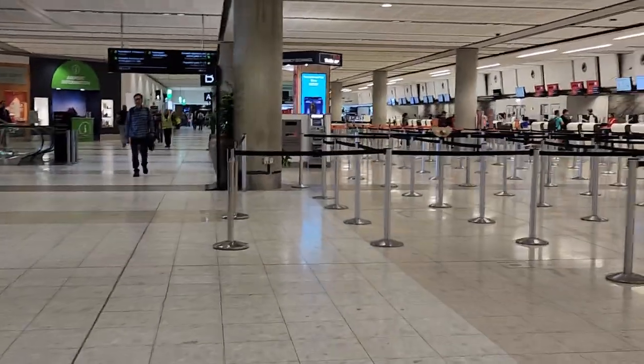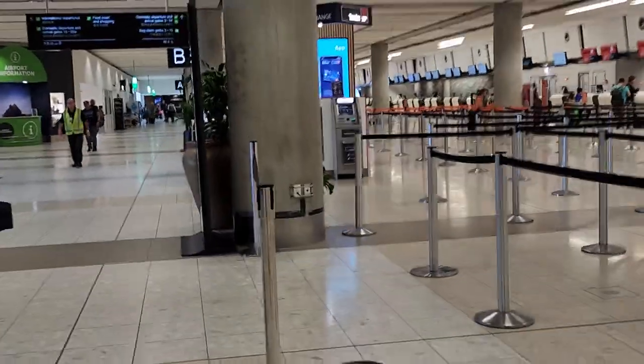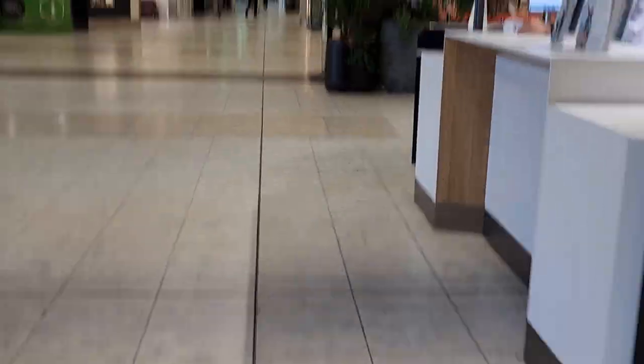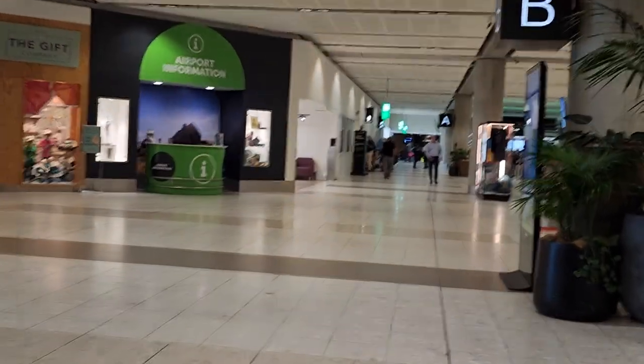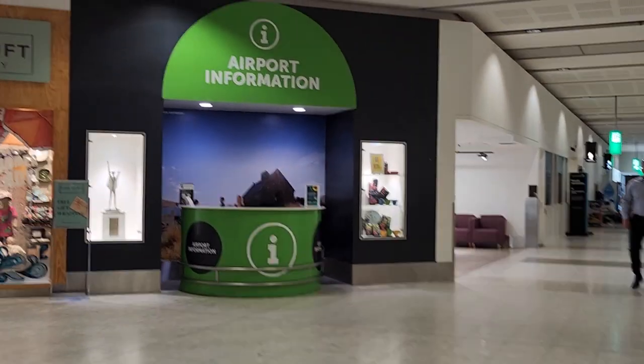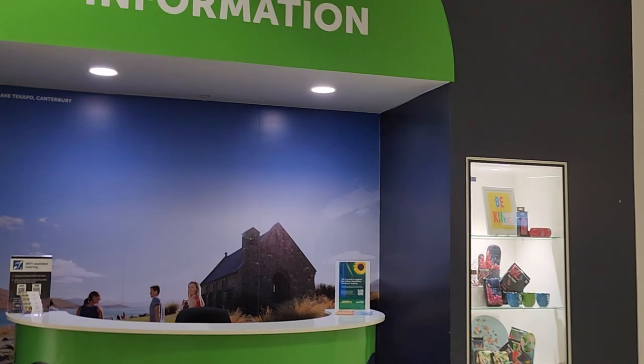If you want to get some information as soon as you land, you can go to that travel exchange — currency exchange. And once you land, if you're lost or want any information, right there is the airport information desk. I hope I've given you a little insight into what Christchurch Airport looks like, and I hope all of you will come here and enjoy yourselves in New Zealand. Take care, bye bye!